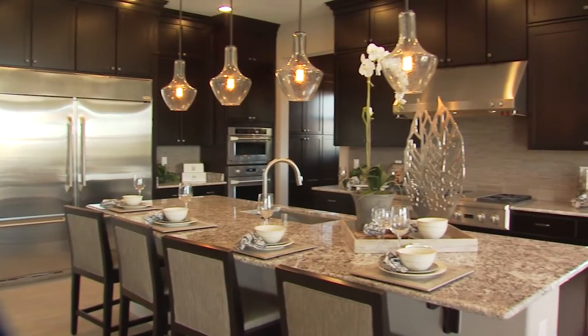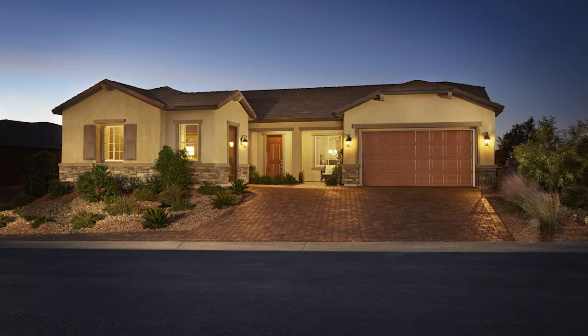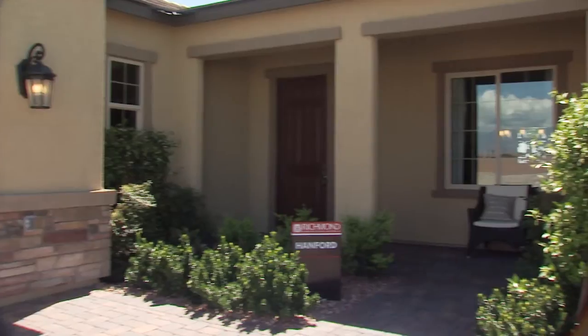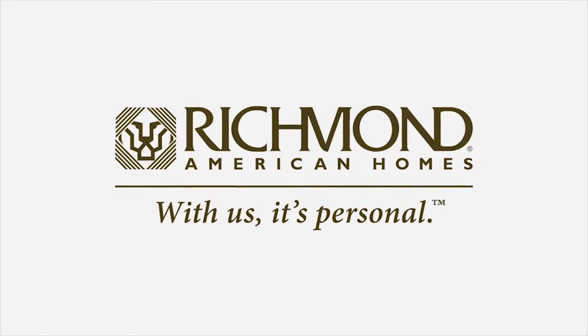With a variety of personalization options and incredible included features, the Hanford is the dream home you've been waiting for — designed with you in mind for the way you want to live. Richmond American Homes.